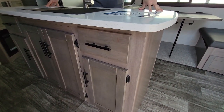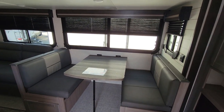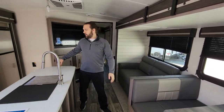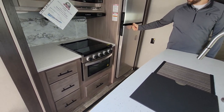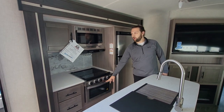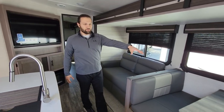Coming inside, there is a very large kitchen island right as you walk in. That kitchen island means opposing slides in the kitchen and living area — one large super slide on the off-door side, and the main kitchen appliances area is also on a slide. You have a large 12-volt fridge, a three-burner stovetop with oven, and a microwave.